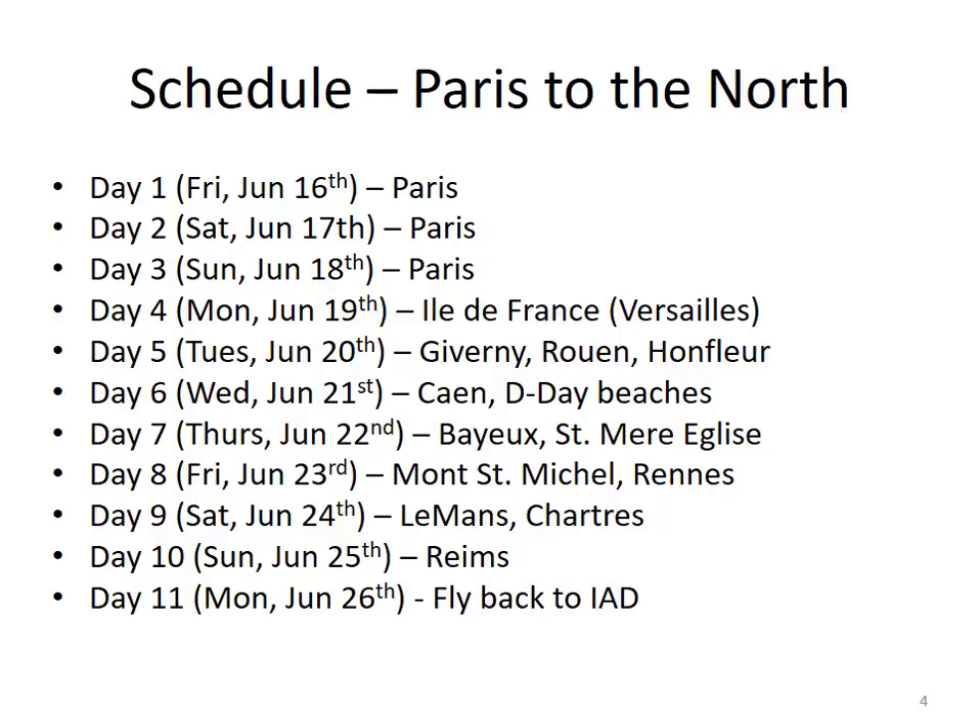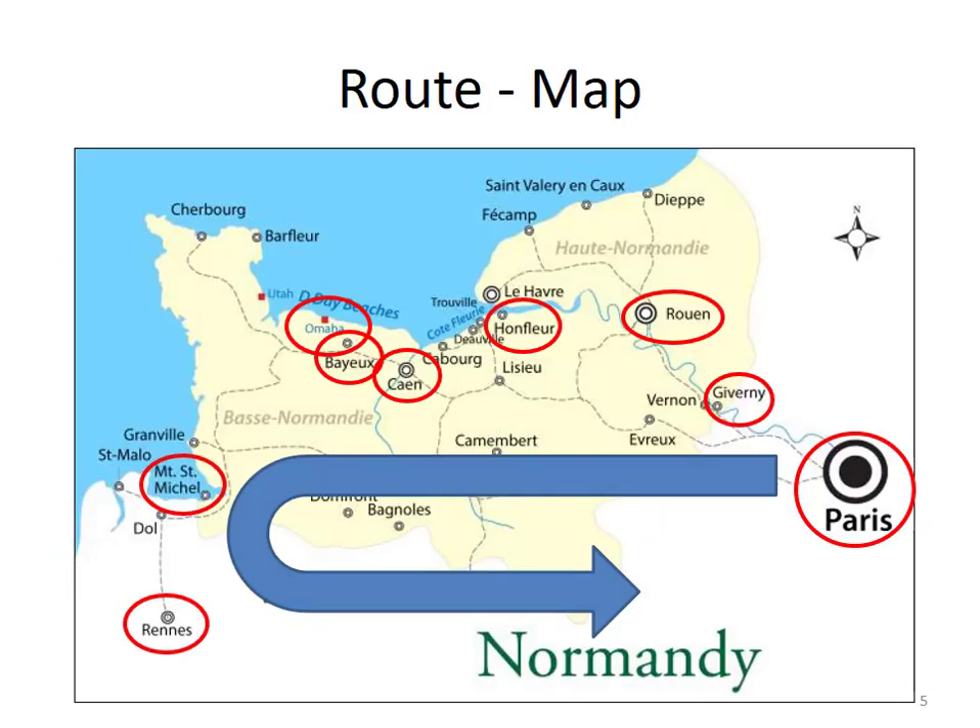The other thing you may notice is we're flying back on a Monday. I did some analysis about plane ticket prices — it was actually cheaper to stay an extra day and fly back on Monday than it would have been to fly back on Sunday. Sounds crazy: stay longer to save money? But it's the truth. Here's what the route looks like on the map, starting in Paris and then traveling in a counterclockwise direction — north towards the coast, visiting the D-Day beaches, then west over to Mont-Saint-Michel, hitting Rennes, and then looping back to Paris.